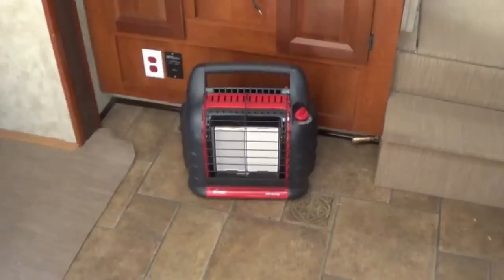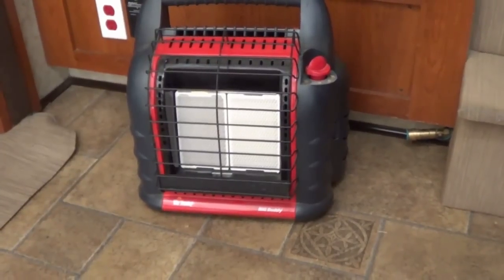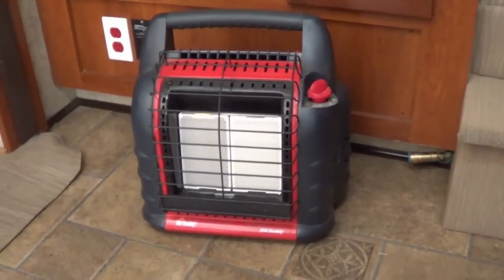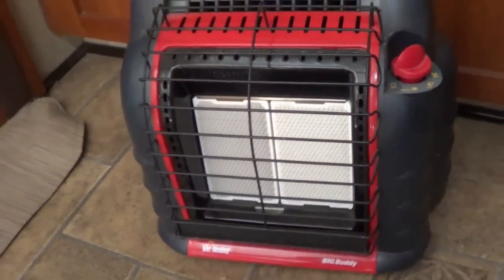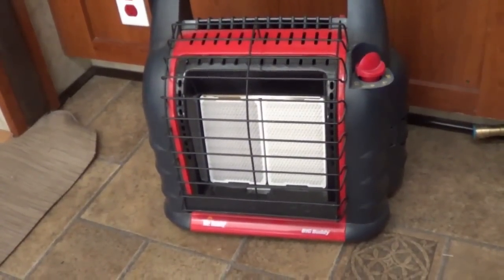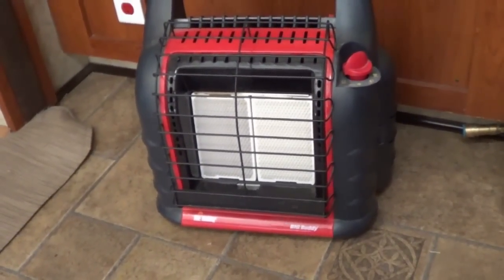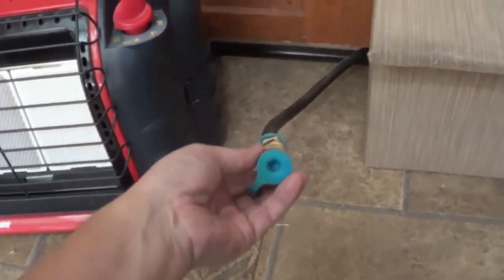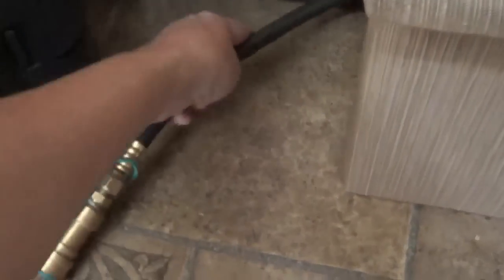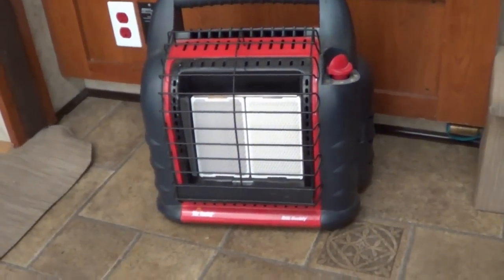We've had our Big Buddy Heater for a few years now and I can't say it's had any problems. It's kept us toasty warm when we're camping in cool weather. One panel is quite a bit darker than the other — I rarely need to use both panels, that's just way too much heat. Even when it's freezing or a little below, one panel is sufficient on low or medium. One thing I really like is when I plumbed it into the low pressure RV line — that was great, makes hookup really easy and quick. We save a lot of propane with that. It's nice and quiet too.